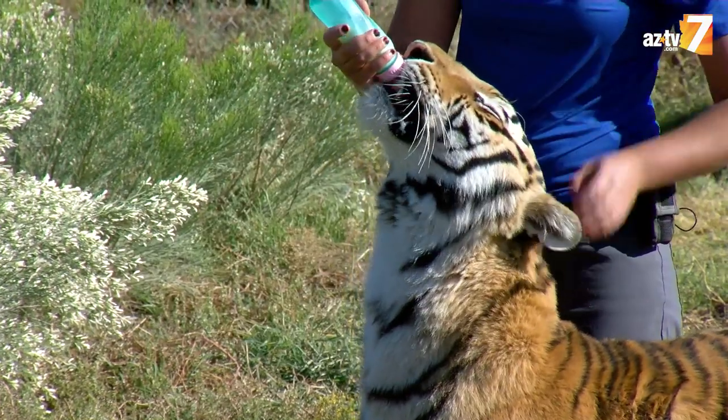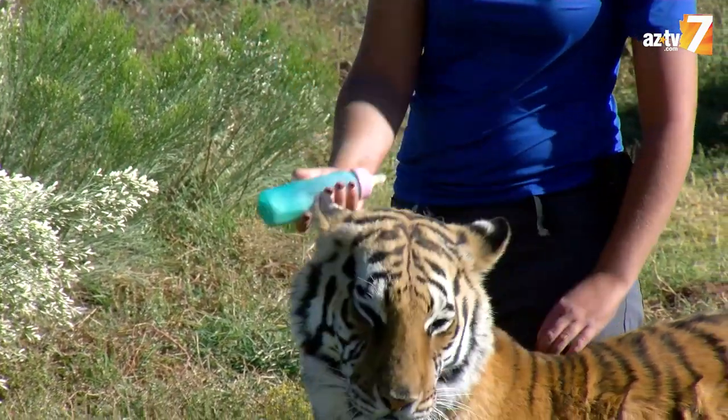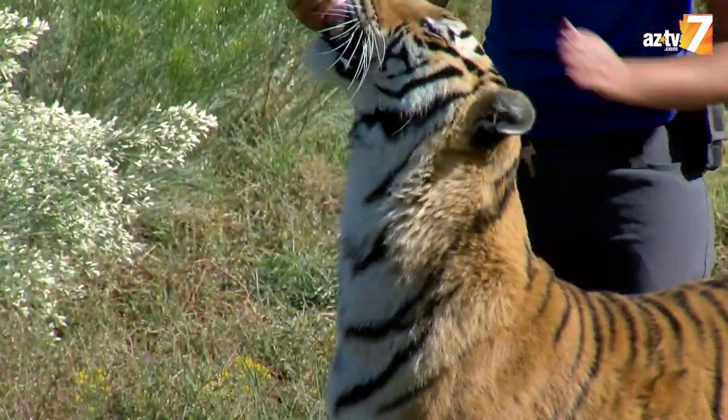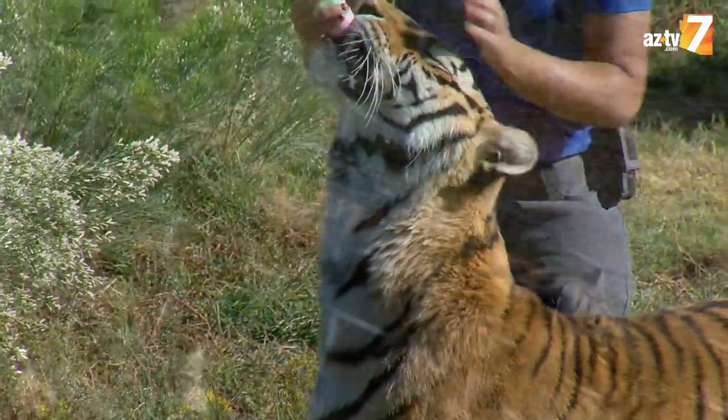She was the very first animal that I got to be introduced to. Tigers in general, they're just amazing creatures, and they do bond very well with us, and we have really good relationships with them.